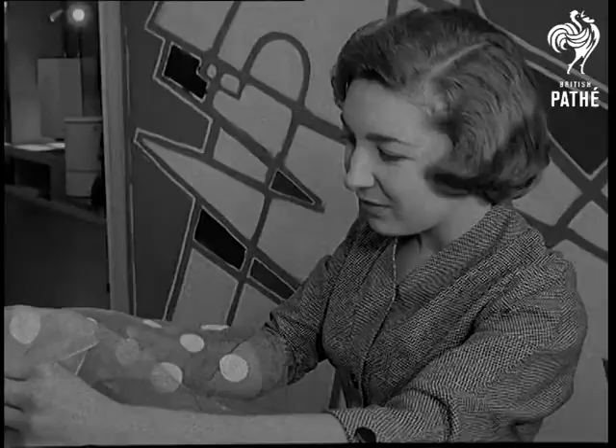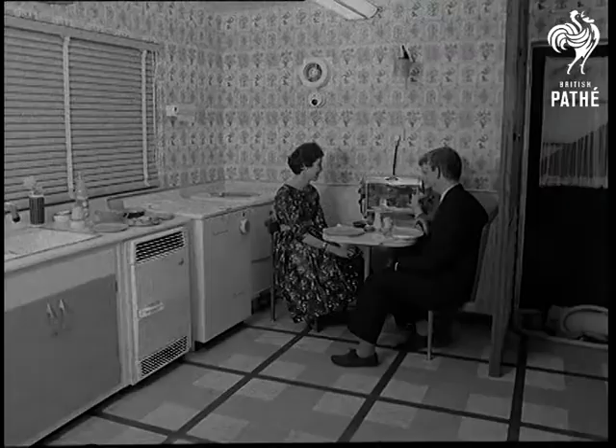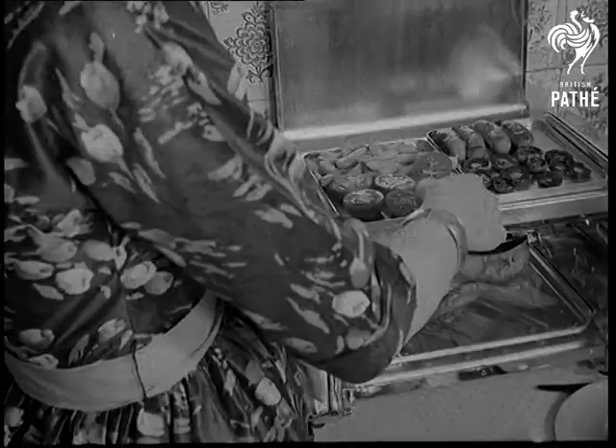The heatmaster is ideal for the bachelor girl in digs. Breaking new ground on cookers is an automatic one, which cooks a chicken on a spit in 40 minutes, plus everything else you need for a complete dinner. Away with all that standing over a hot stove.